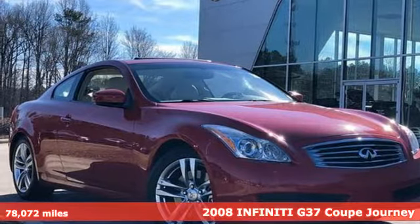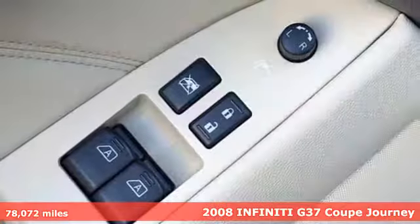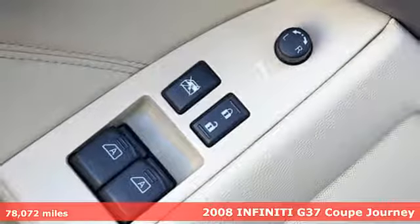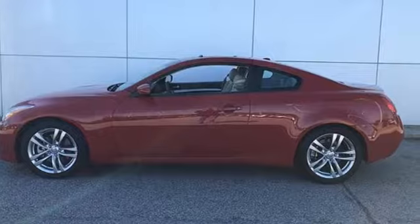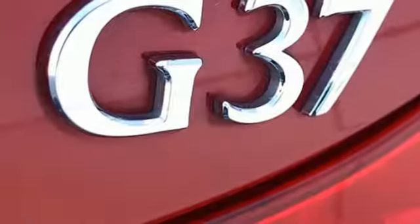Here's a 2008 Infiniti G37 Coupe. Attacking curves with aggression and precision while remaining poised and compliant, this G37 Coupe provides plenty of driving entertainment.